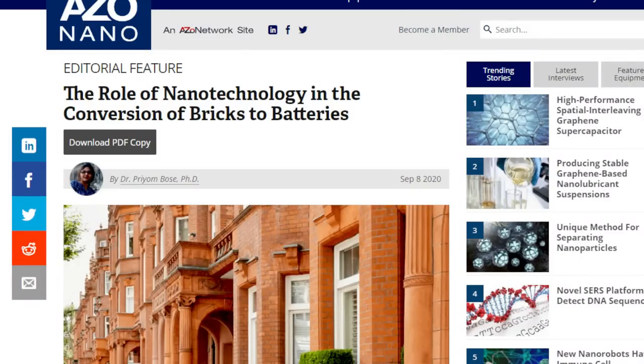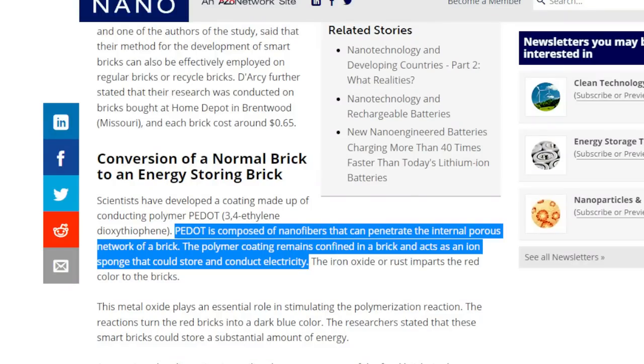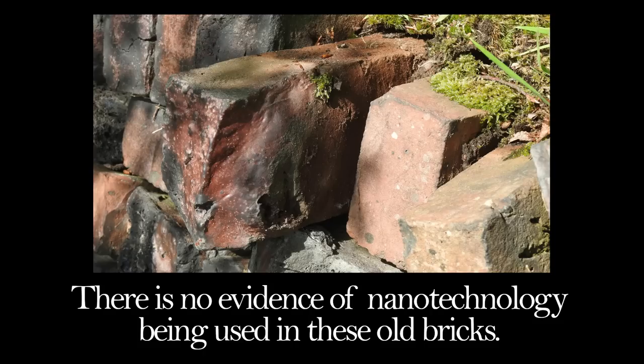Although bricks have potential to store electricity, I don't think old world bricks did store electricity, and here's why. The current research demonstrating the ability of red bricks to store energy hinges on two key components. The first is the brick's red pigment - the iron oxide component of the clay. The second is a technology called polymer PEDOT. PEDOT is composed of nanofibres that can penetrate the internal porous network of a brick. The polymer coating remains confined in the brick and acts as an iron sponge that could store and conduct electricity. The bricks will not store energy without this nanofibre coating - it needs to be primed with this. The brick turns to a very dark blue-black color when fully saturated. This is technocratic stuff - smart bricks, smart cities, smartphone. There is no evidence of nanotechnology being used in these old bricks.